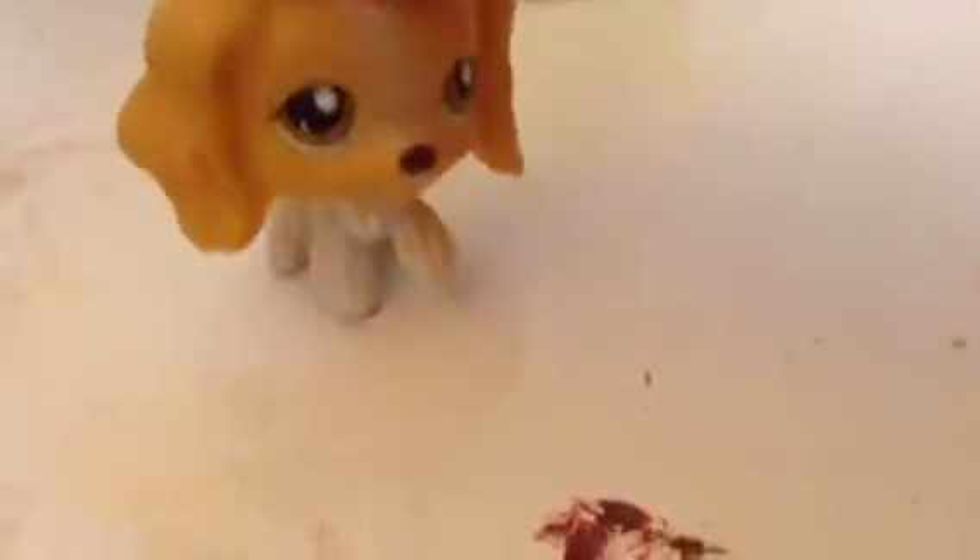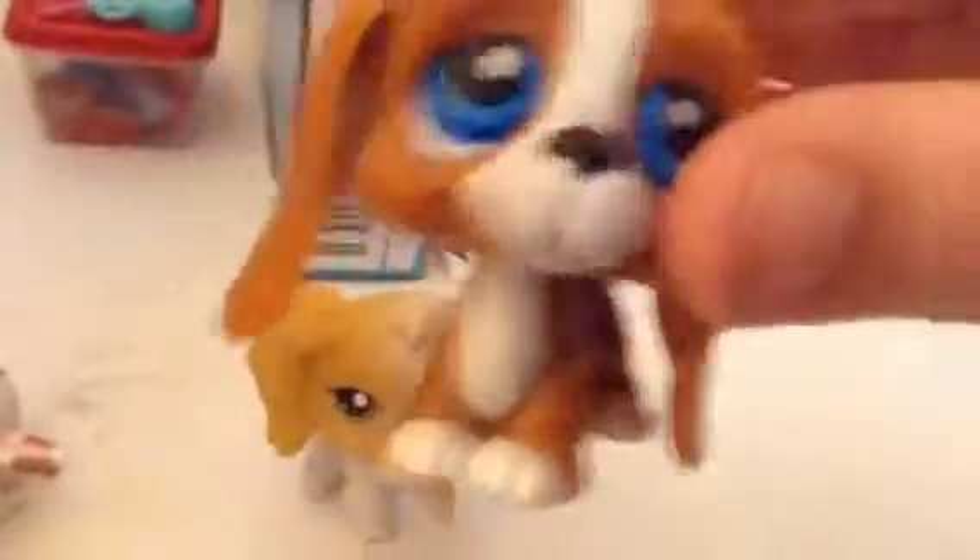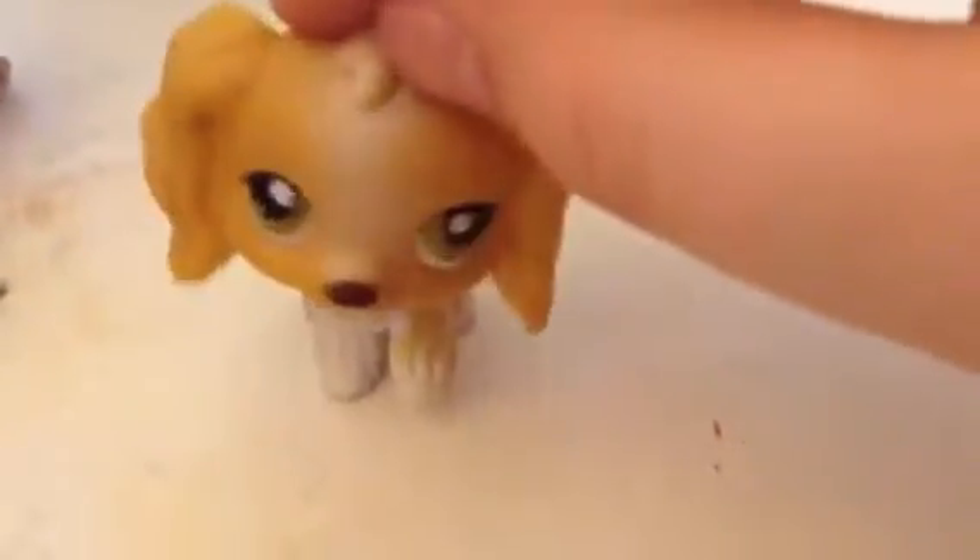So thank you guys so much for watching. Please comment down below what you guys think the names should be for all of these guys — I don't know any names. I really need a name for this one and this one, because those two are my favorites. Please leave a comment down below, and also let me know if you guys want me to make more LPS videos. I hope you guys enjoyed!